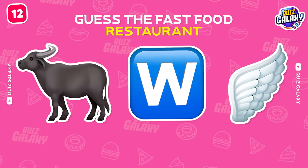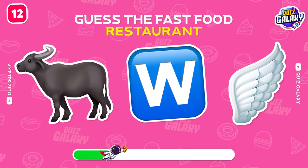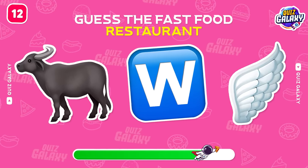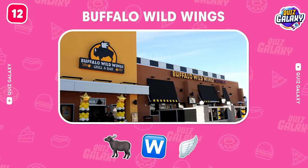Which restaurant are these emojis about? Buffalo Wild Wings!